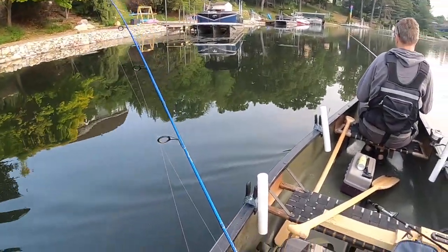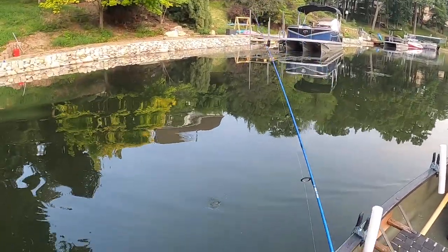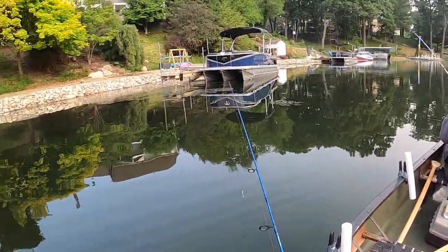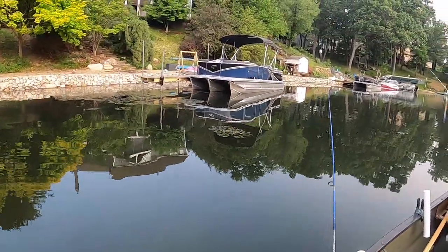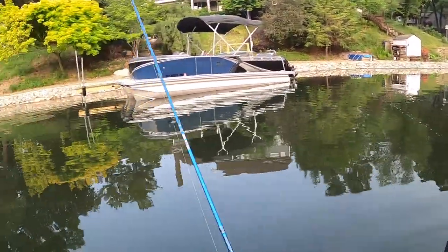We pulled into one of the far back fingers of this lake and I'm gonna start by throwing a Donkey Tail Junior on a chartreuse mule jig. Catch some small panfish to start with. Let's see if we can find anything. Weeds! Catching weeds!